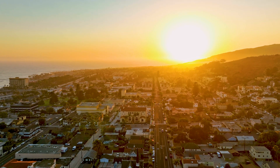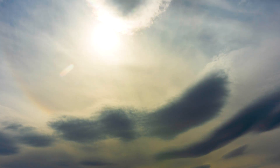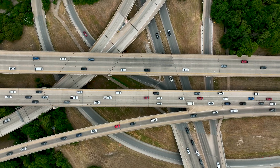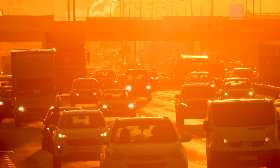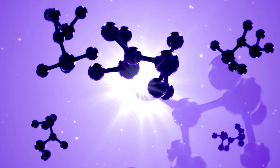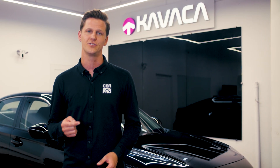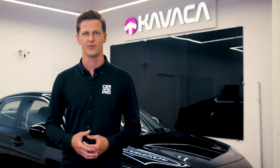Ultraviolet radiation from the sun plays a significant role in the discoloration process of window tint. Prolonged exposure weakens and breaks down the chemical bonds in the molecules of the dye, shifting the color towards purple. Heat and sunlight also contribute to the discoloration process.